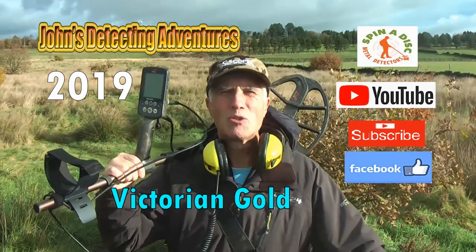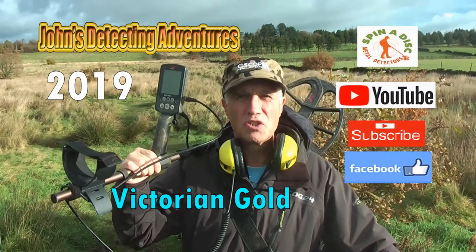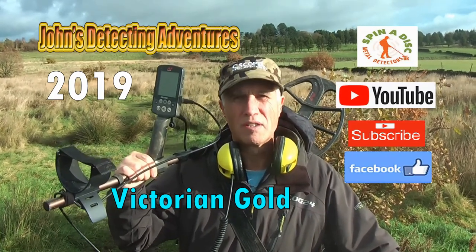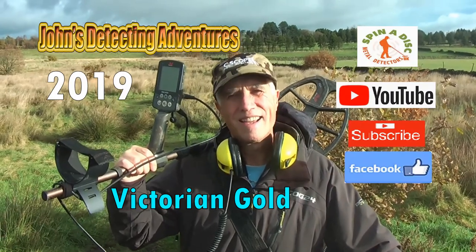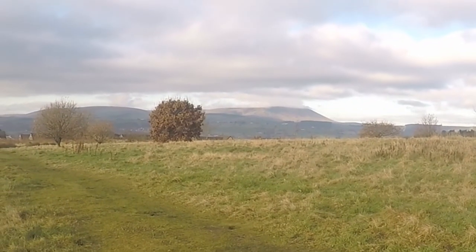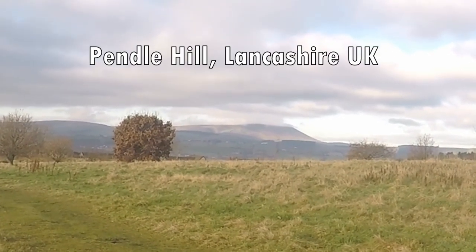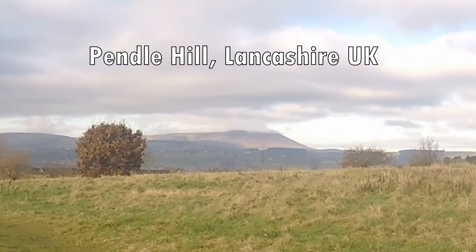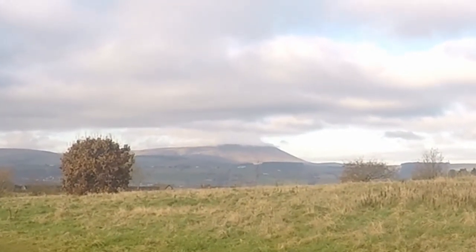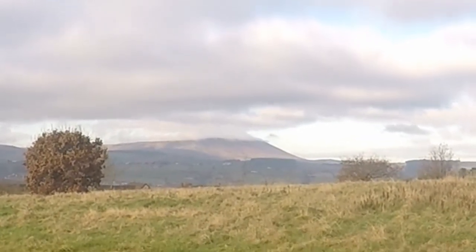Welcome to John's Metal Detecting Adventures. Here we are on the field searching for history, artifacts and coins. Please join me and see what we can find. And there's Pendle Hill in the background with a bit of cloud on the top — Pendle Hill, what a view. Ancient Lancashire. Pendle Witches and all that — look it up on Google: Pendle Witches, Lancashire.